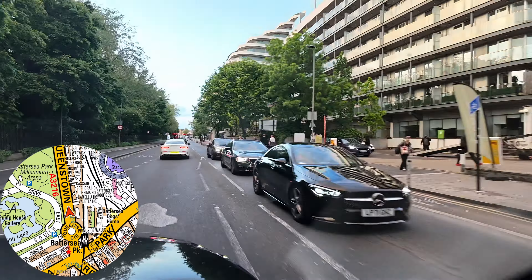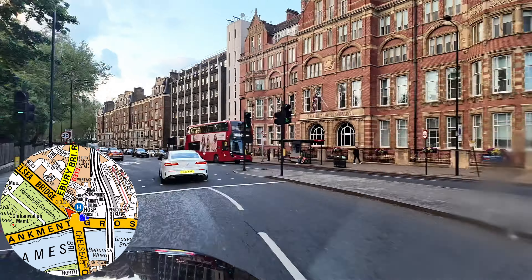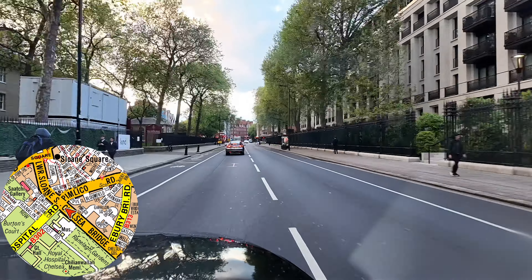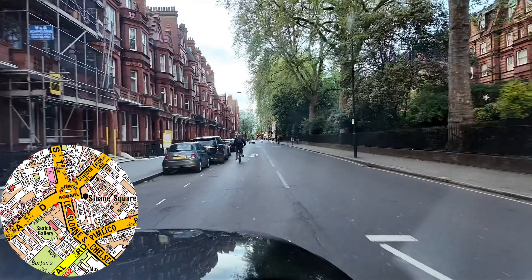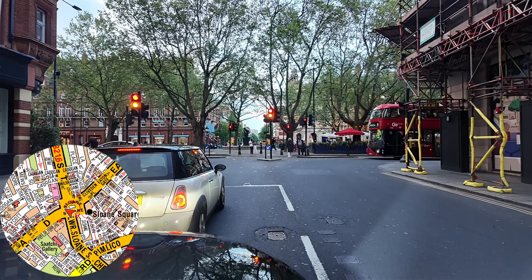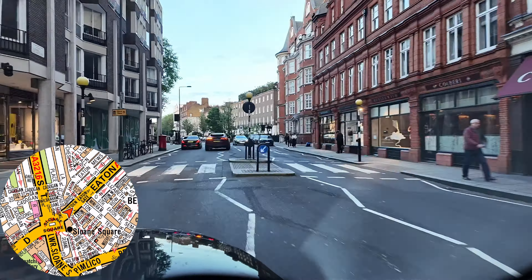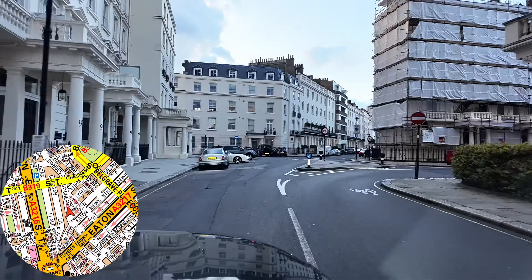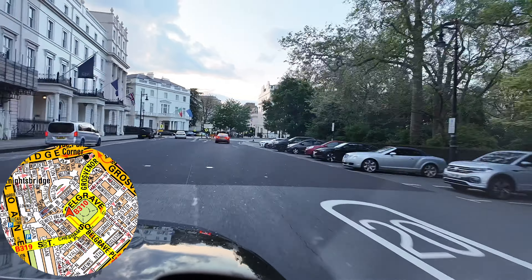From Queenstown Road we'll go forward onto Chelsea Bridge and then forward onto Chelsea Bridge Road. We have a couple of options here but I'll keep it super safe. We'll travel north up Chelsea Bridge Road and go forward onto Lower Sloane Street. From Lower Sloane Street we'll comply Sloane Square, leave by Cliveden Place, then go forward onto Eton Gate. At the meeting gate we'll turn left onto Eton Square, go forward onto Chesham Place, and just before the Harty Hotel we'll turn right — still Chesham Place — then bear right again, which brings us up to Belgrave Square.